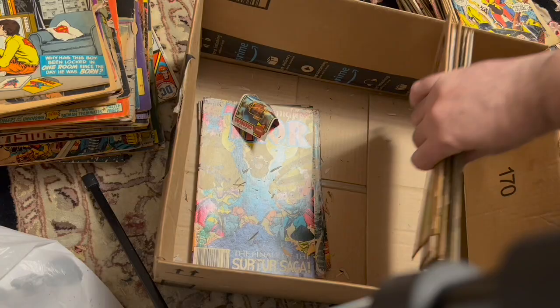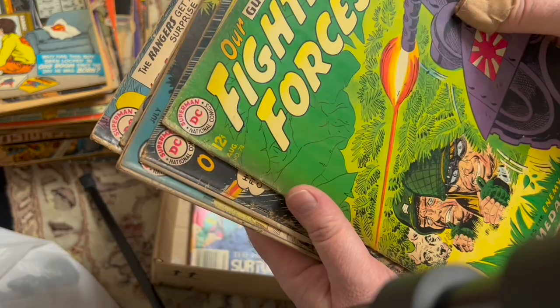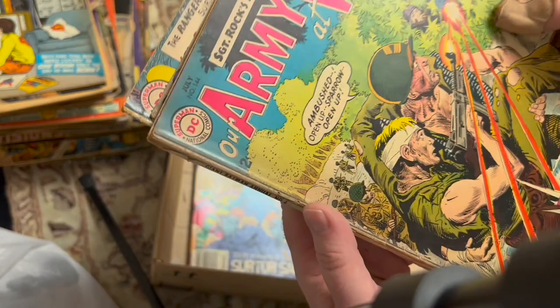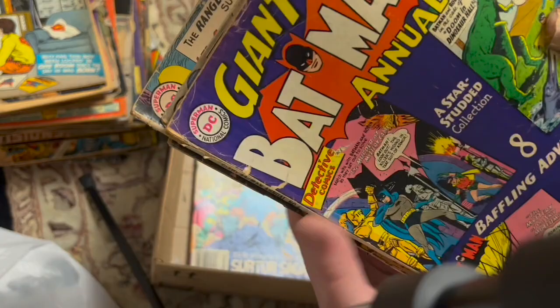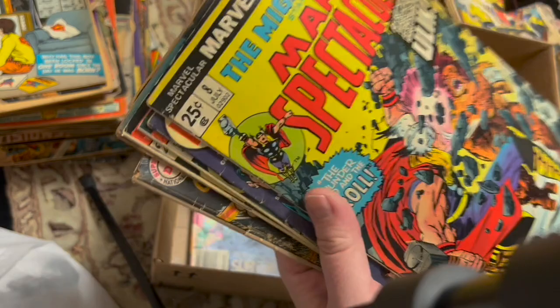Marvel Spectacular. Justice League 103 where the Phantom Stranger joins the team. Thor 216. Marvel Triple Action 16. Justice League 106 where a Tornado joins. Our Fighting Forces 78. Our Army at War 141 — that cover's coming off. Our Army at War 144. Batman Annual 6 — that might stay. Our Army at War 139. Tomahawk 91, Tomahawk 87. Any Tomahawk fans out there? Got plenty of Tomahawk.